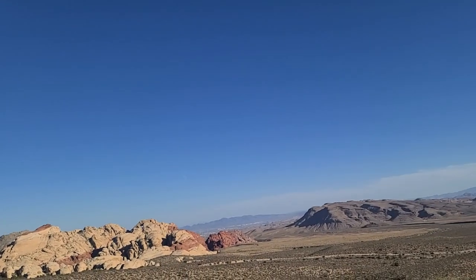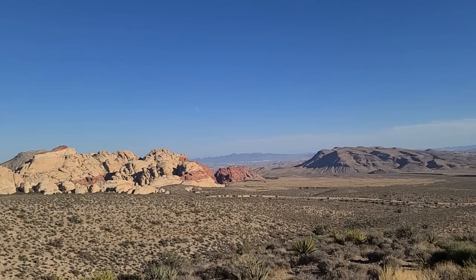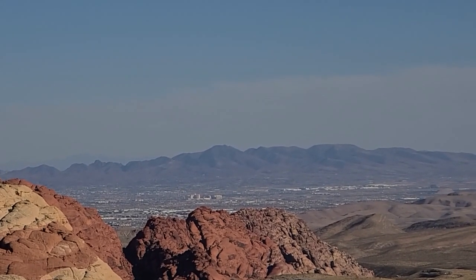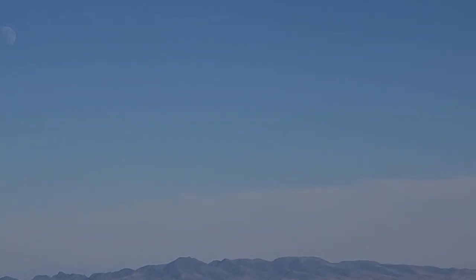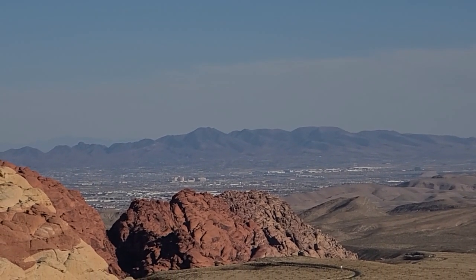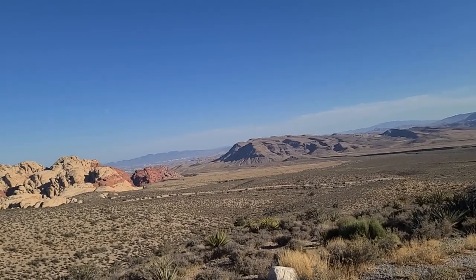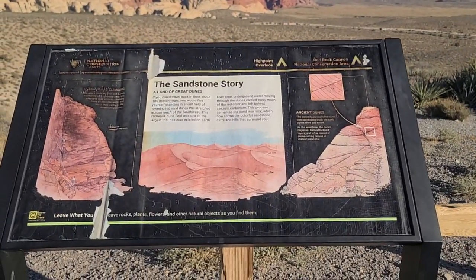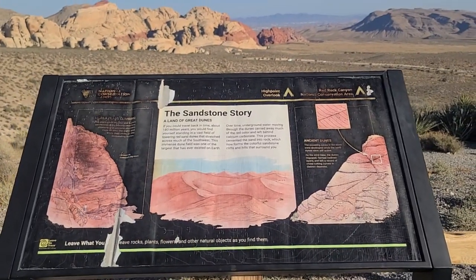So those are going to be the sandstone mountains down there that we were just at. And then in the distance there is Las Vegas. I actually have the waxing gibbous moon out there too, on the east end of town. I'm not sure what buildings those are that we're looking at — I want to say it's probably South Point, but I'm not sure. Over here is the sandstone story — take a moment and pause it so you can read what's on here. High Point Overlook at Red Rock Canyon National Conservation Area. Very cool stuff.